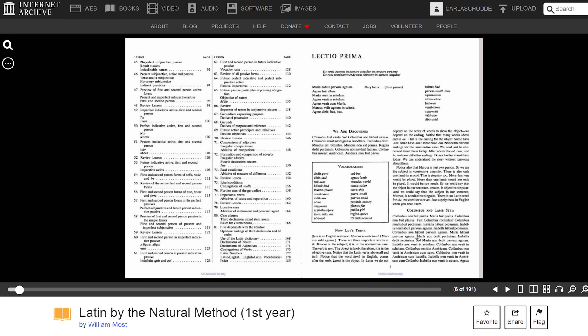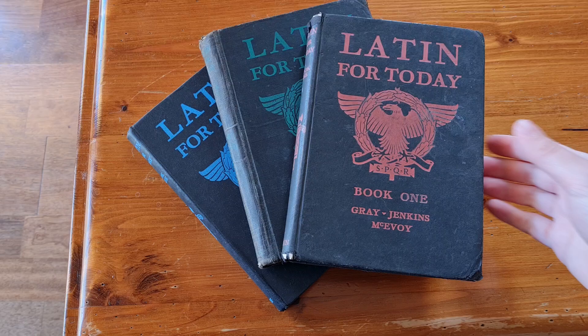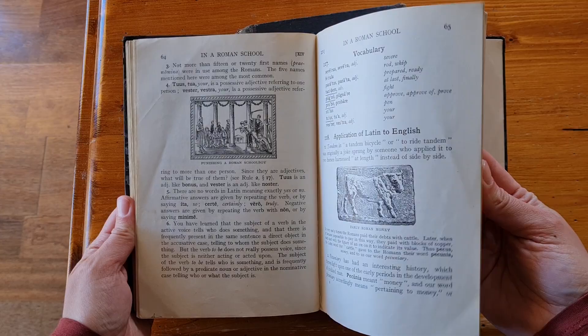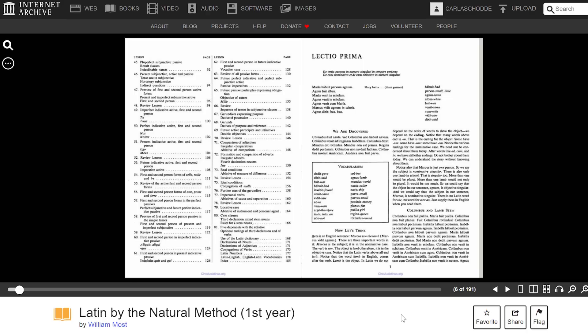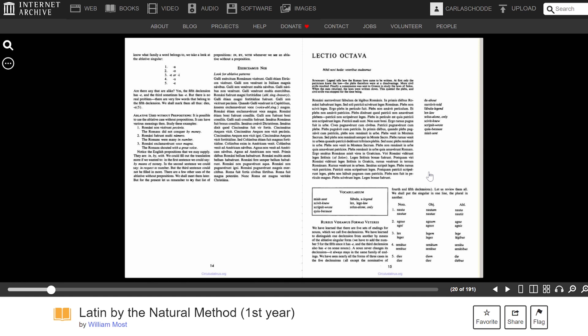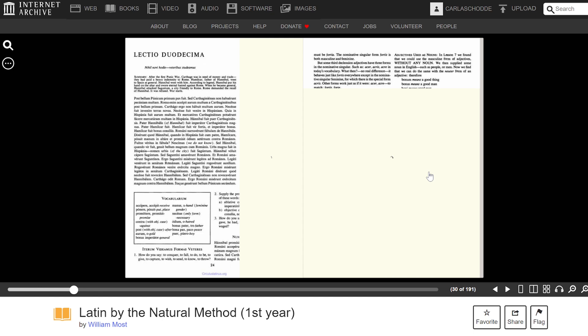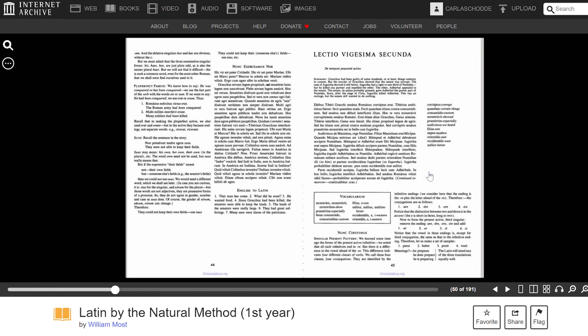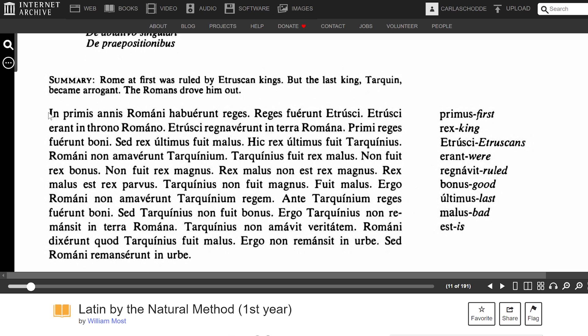My recommendation for first public domain textbook would be one of these two: William Most's Latin by the Natural Method, or Gray and Jenkins' Latin for Today. Most's Latin by the Natural Method focuses more on ecclesiastical Latin and includes retellings of Bible stories, providing familiar content — a plus if you're interested in ecclesiastical Latin, but not a problem if your focus is on classical texts, as the two dialects do not differ very significantly for beginners. However, it is an annoyance that Most's text does not mark macrons, which wastes the opportunity for learners to get used to the vowel quantities which characterise the natural rhythmic quality of the language.